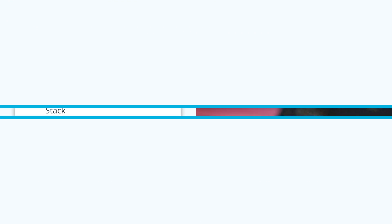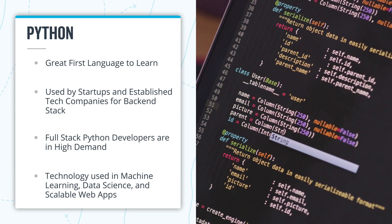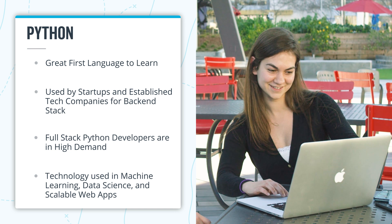Whether you want to work in machine learning, artificial intelligence, data science or scalable web applications, you'll need to learn the technology behind it first.